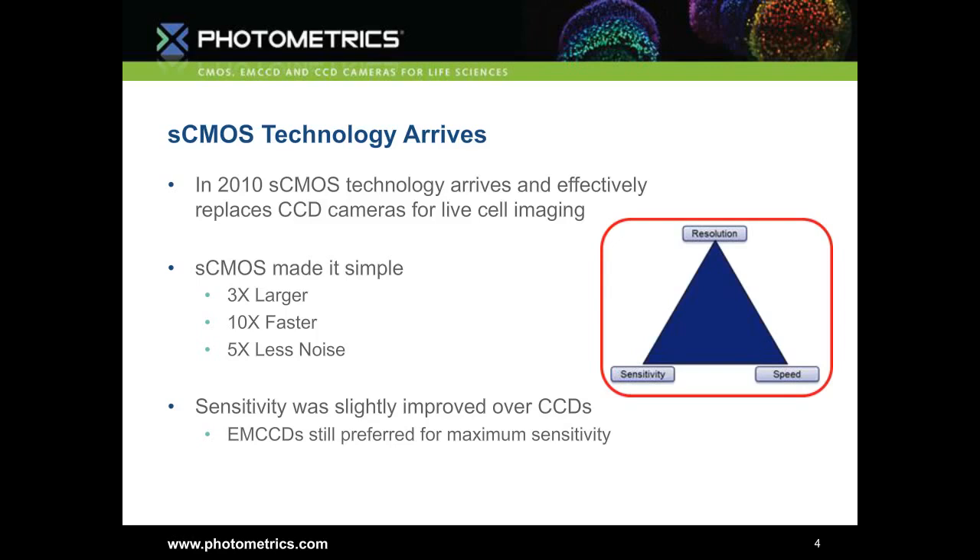Yes, you didn't have to choose between resolution, speed, and sensitivity because they matched the CCD or were significantly better. But EM CCDs — those large-pixel, very high-efficiency, very sensitive cameras — were still preferred for applications where you needed maximum sensitivity, where you were imaging very dim samples.